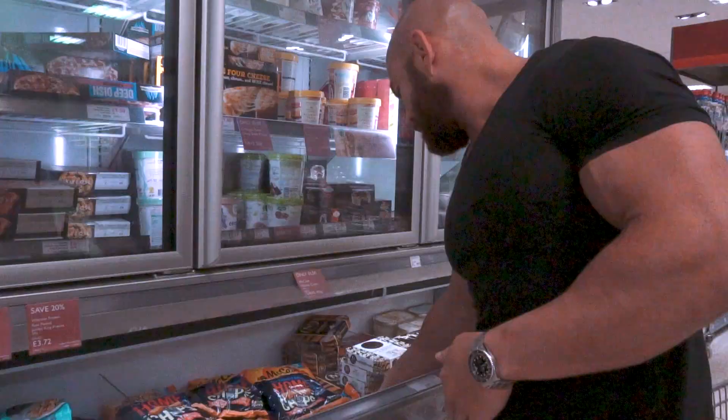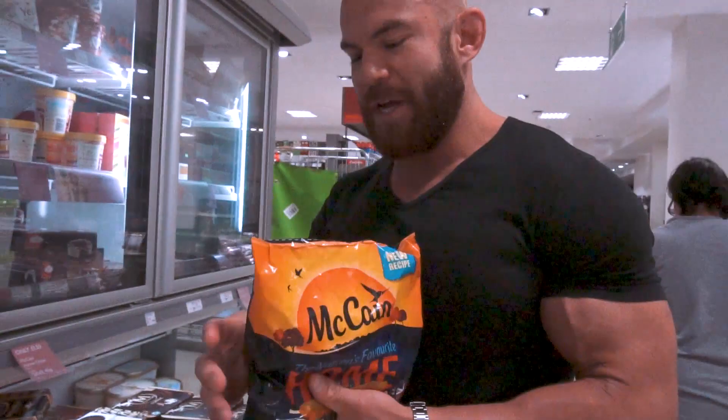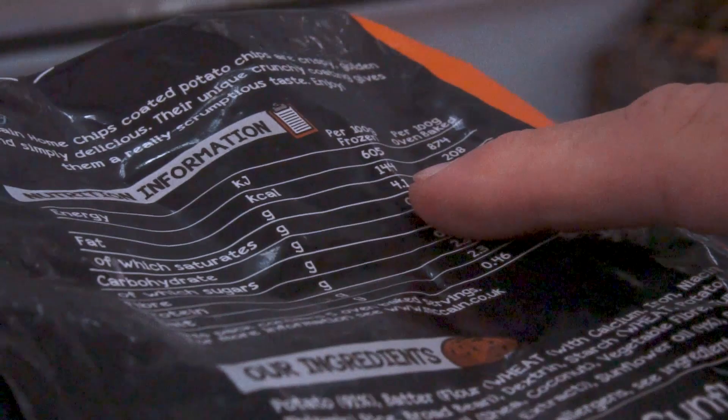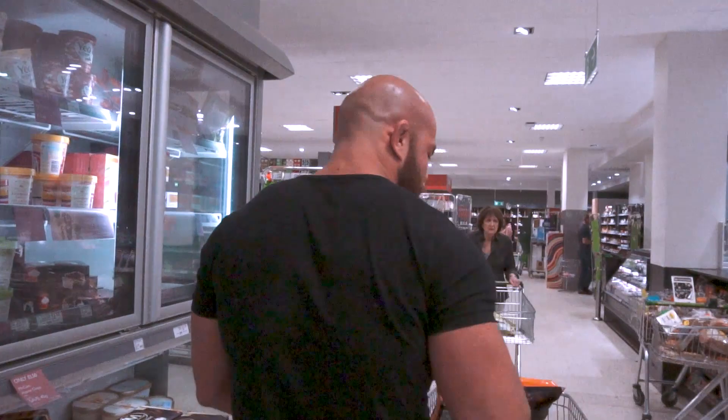Next thing is carbs. I actually get some oven cut chips for some of my carbs. Looking at the macros, it's only four grams of fat. I tend to have 200 grams of these frozen per portion of carbohydrates - very, very little fat, pretty healthy. Plus I like a treat every so often. You can't just keep having white rice, oats, sweet potato every meal. Chips for three pounds a week.